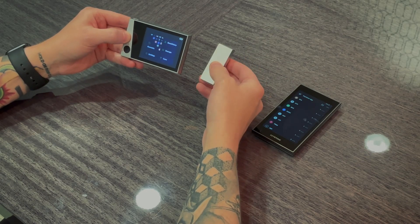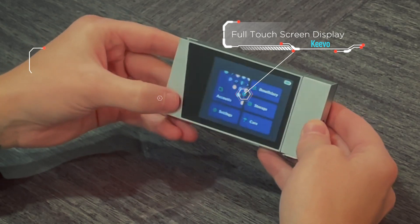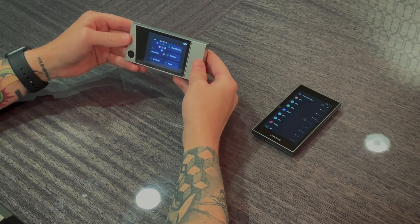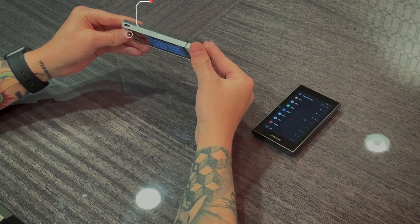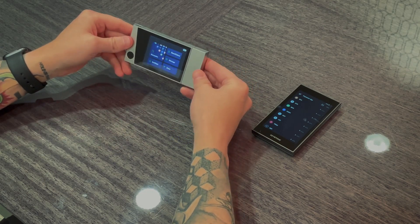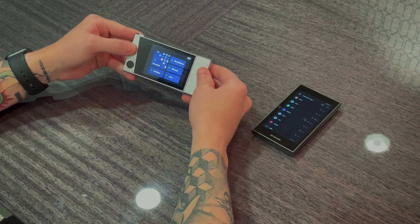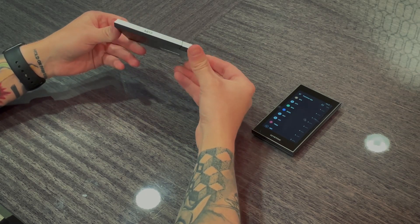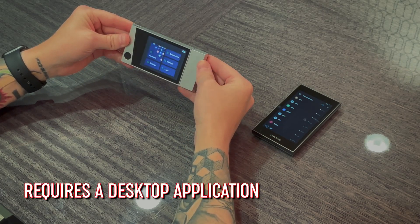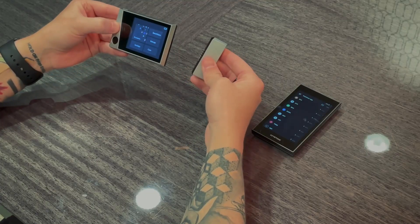This is the only hardware wallet with an optional beneficiary service, which I think is pretty cool. It features a full touchscreen display with fingerprint authentication. It has a USB-C connector on top that both charges the device and connects it to the desktop wallet application. This is not air-gapped — it does require a desktop application, and there is no mobile support.